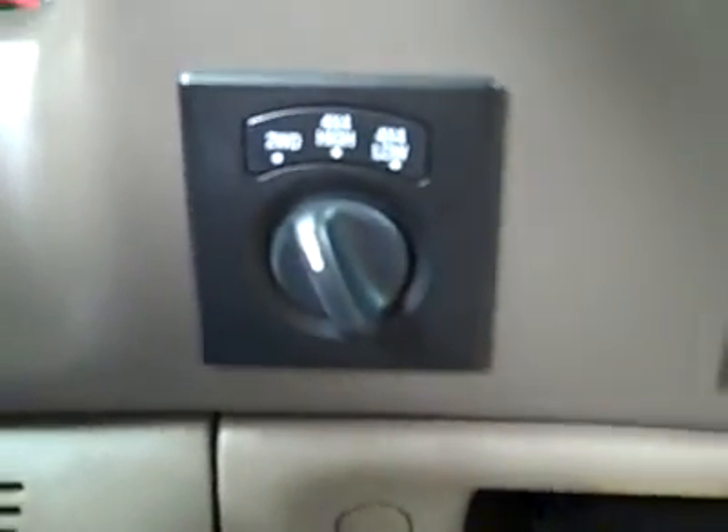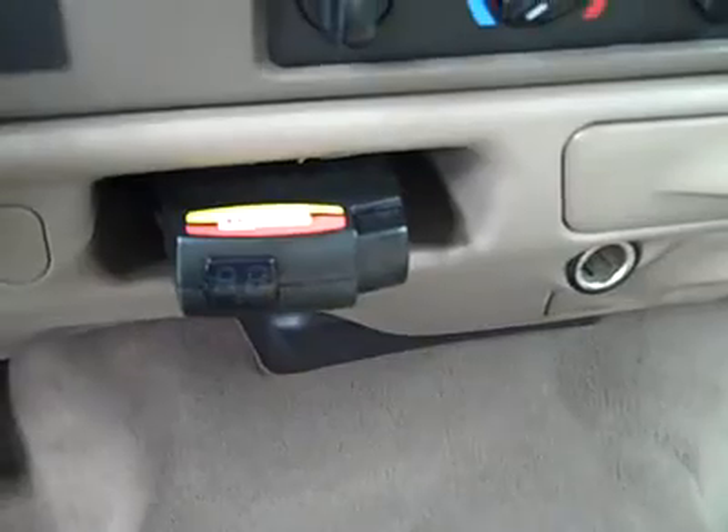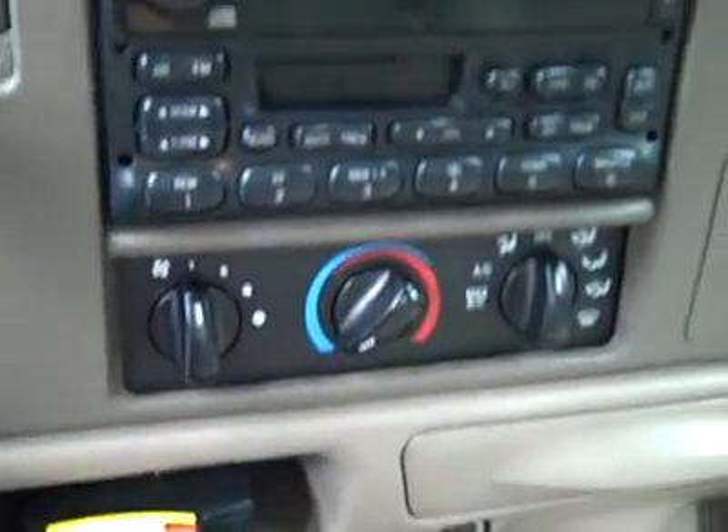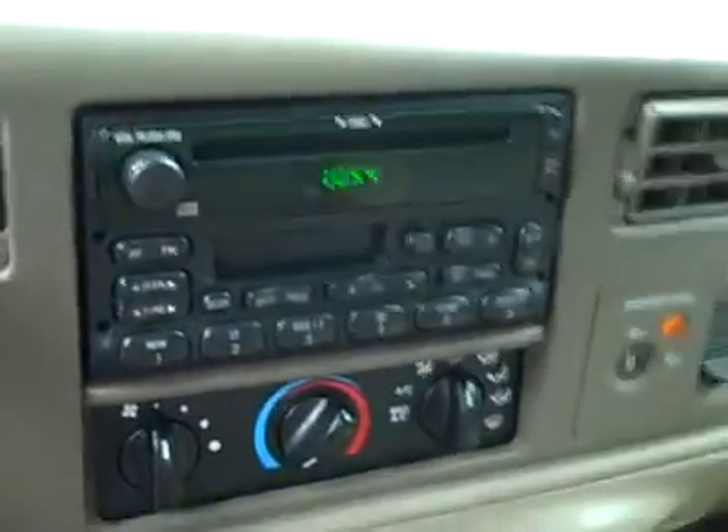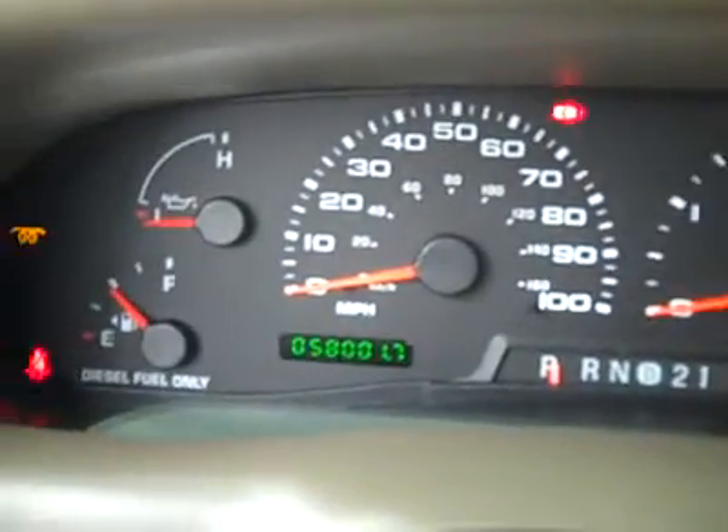It smells clean in this truck. Hopping up inside: cruise control on the steering wheel, turn-dial four-wheel drive, a brake controller has been added, climate controls, CD player, radio, and tape deck. The headliner is in great shape all the way back, and you can see there are 58,000 miles on it. We'll start her up.